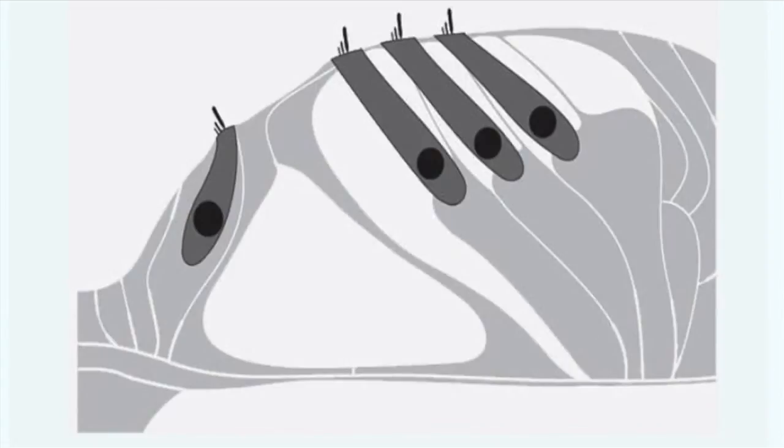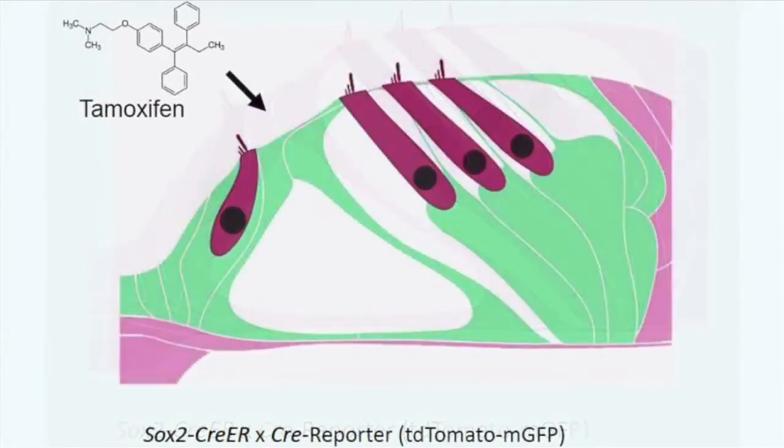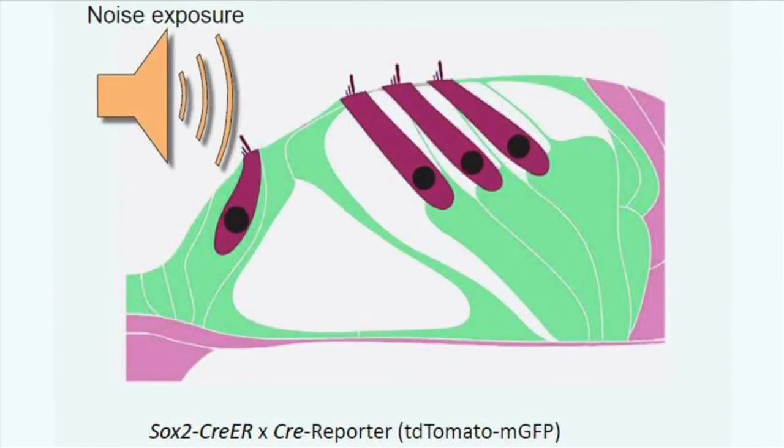Hair cells in the cochlea are surrounded by cells called supporting cells, which are beneath and around the hair cells. We can label the supporting cells with a fluorescent tag, as shown here, using a Cre-lox system that's activated by the drug tamoxifen. This turns the supporting cells to a green color from a green fluorescent protein, and allows us to distinguish them from the pre-existing hair cells, which remain red.